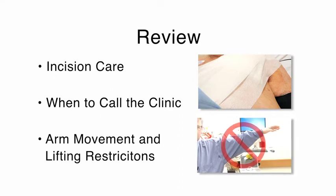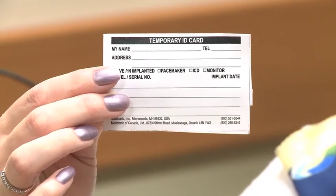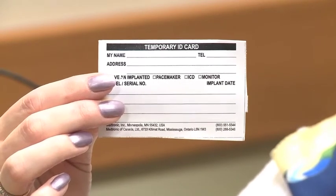This information is also written on the instruction papers you will receive after the procedure. You will have a driving restriction — your physician will confirm how long it will be. You will be given a temporary ID card for your device which has the serial number of the device; this is temporary paper and the company will mail you a permanent one in a few months. You should keep it in your wallet at all times and show it to airport security if you are traveling through a security system. You should also let all healthcare professionals know that you have the device.